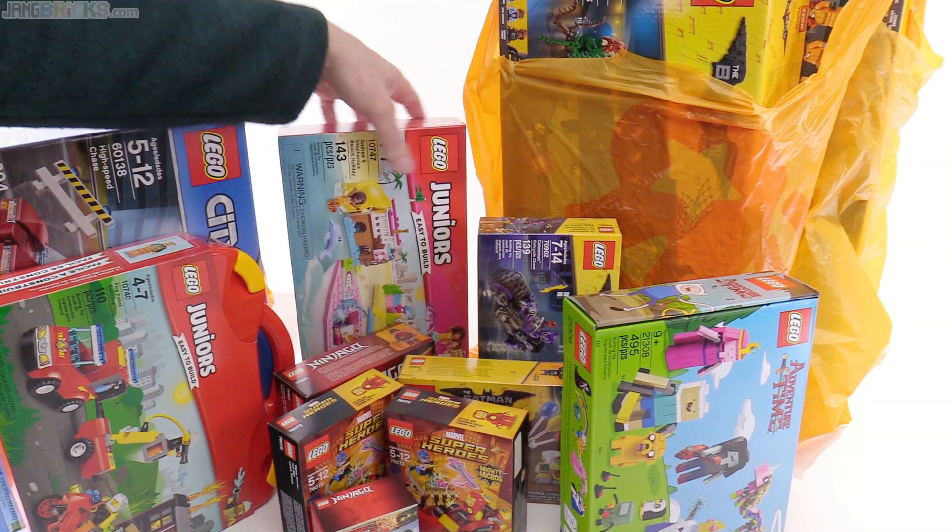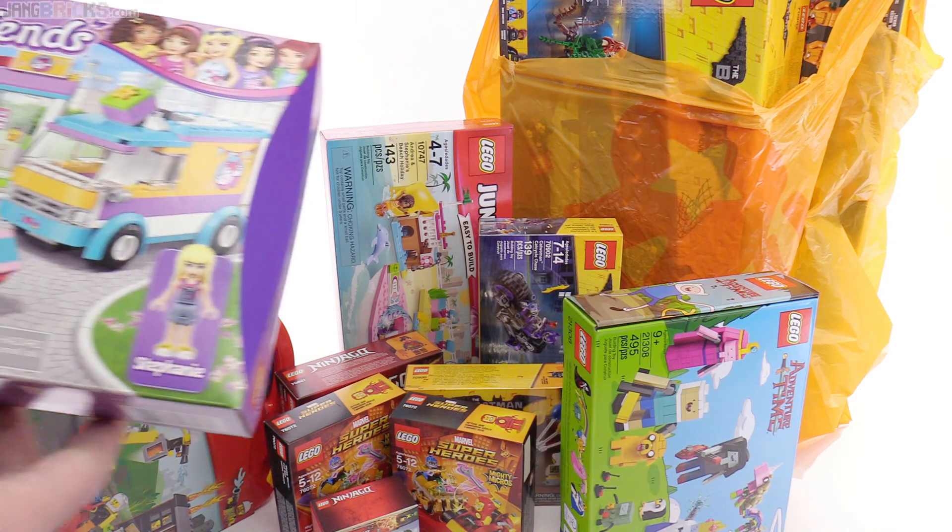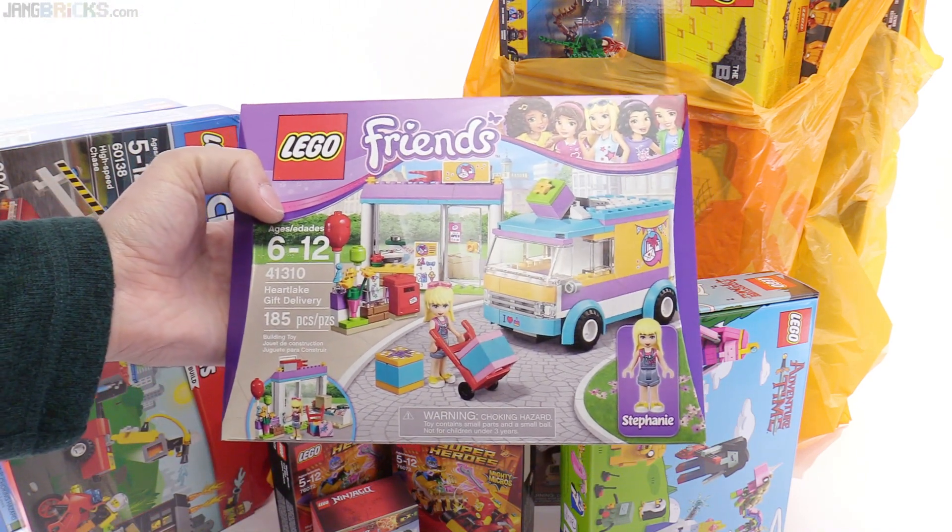It's a Junior set, so limited parts count, and it has some large specialized pieces and printed pieces. Here's something else from the Friends line, but not Juniors — Heartlake Gift Delivery.